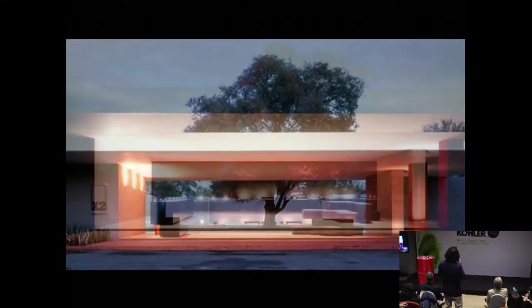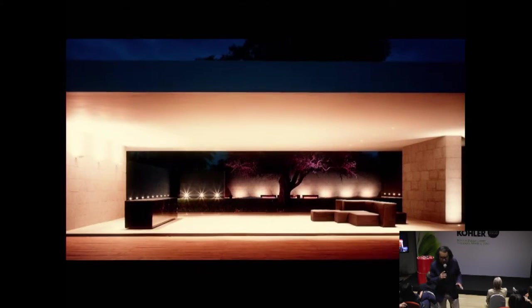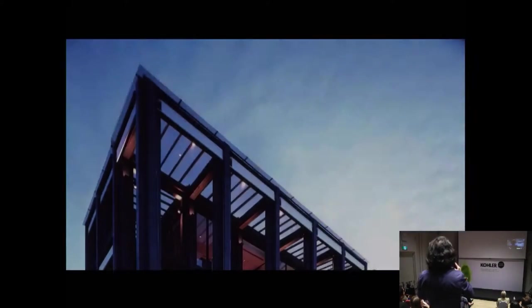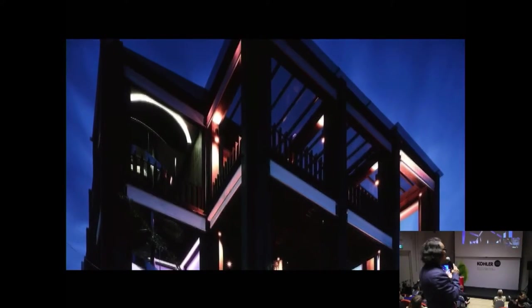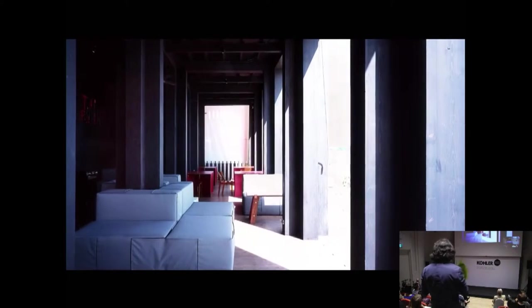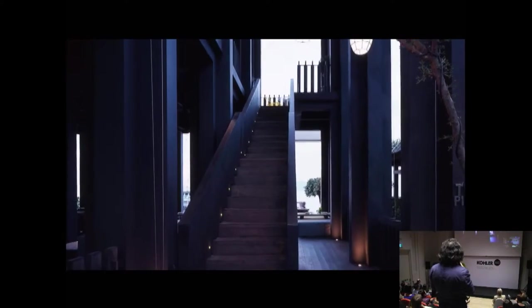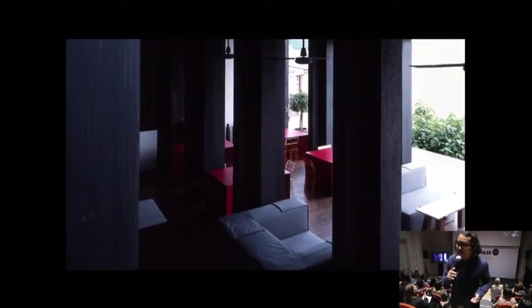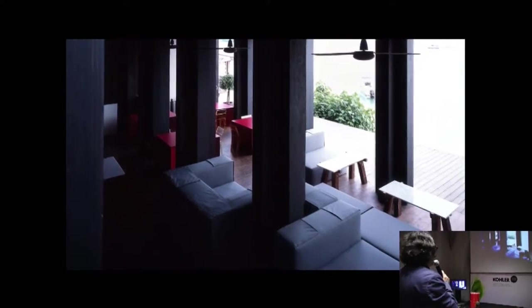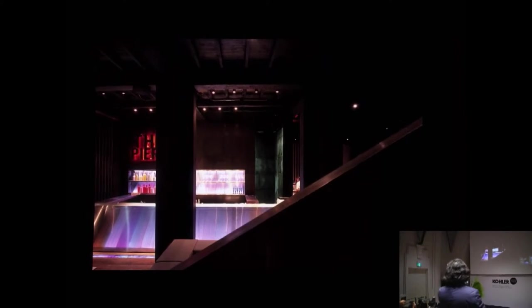We move on to the next project. This one was actually built before X2 and has some related conversation to it. This is a restaurant structure next to the ocean in Samui, on the island. Again, it's a completely open-air structure. The client screamed a little bit when I said I was going to do an open-air structure, but it eventually proved to work quite alright. You have to fight with a Thai client when you want to do this kind of thing without air con. But I've succeeded — most of my buildings, at least the lobbies, don't have air con.